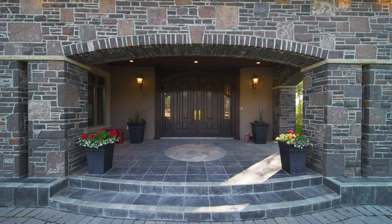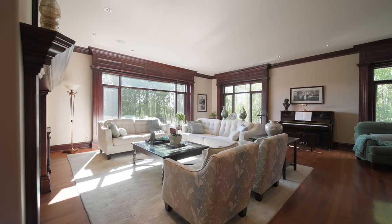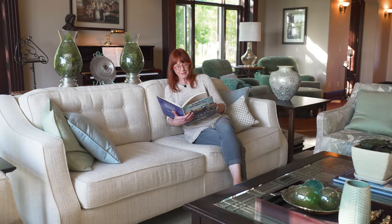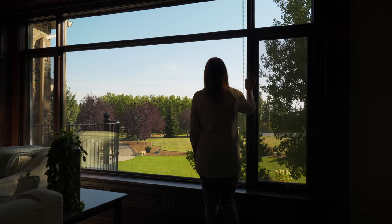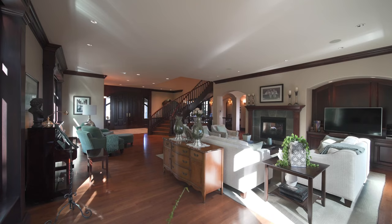Now let's head inside and see what other treats this house has in store for us. Stepping from the spacious foyer, we're in the family room — and isn't it welcoming? With a cozy fireplace setting the mood, it's easy to imagine relaxing here, especially when the winter unveils those mountain views through the trees. It's truly serene.